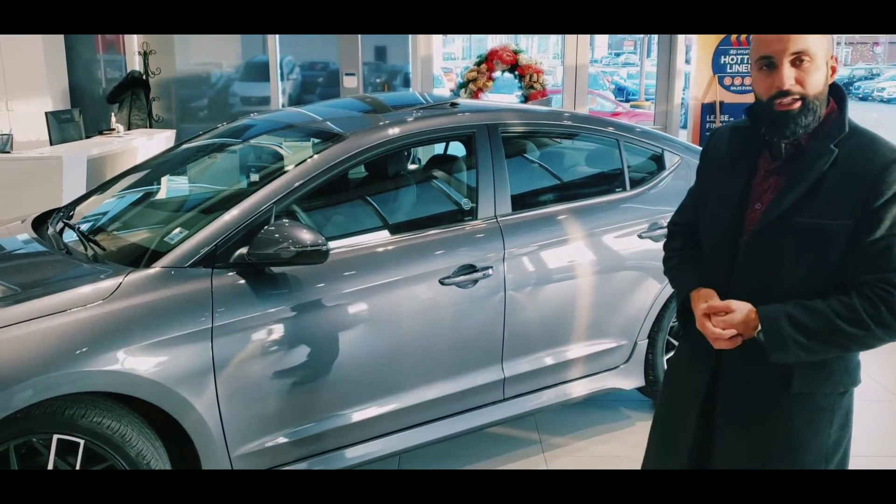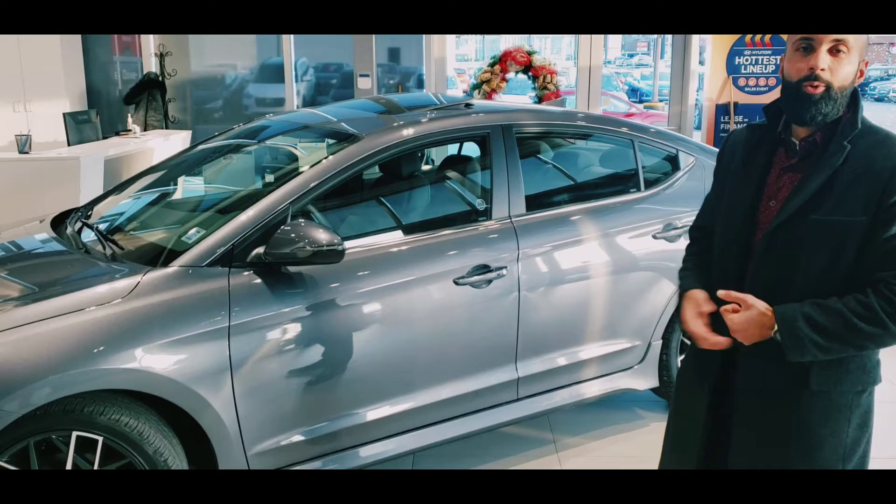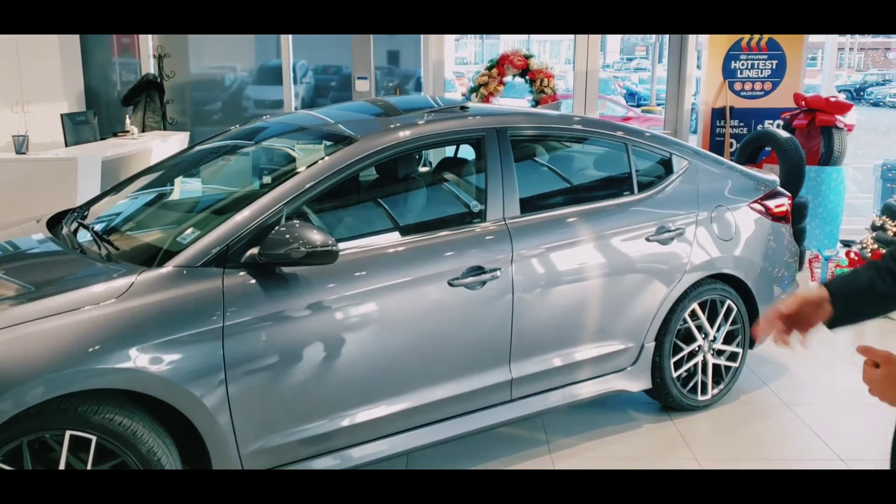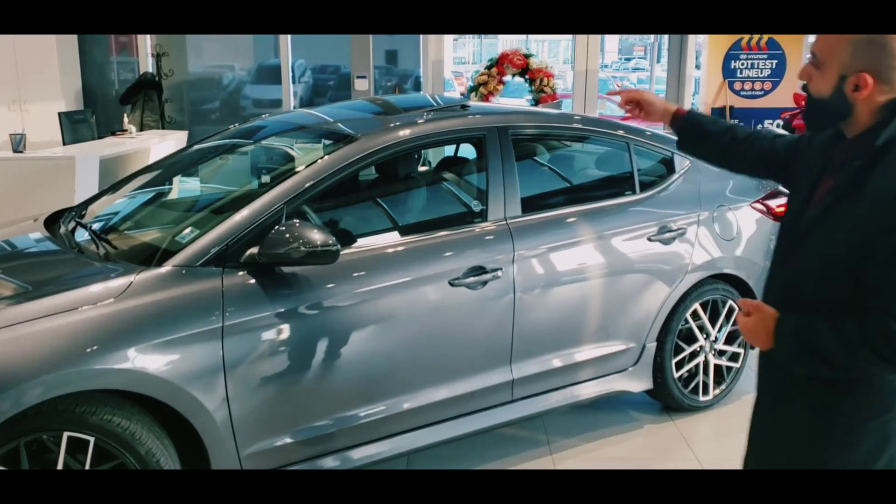It has lane keep assist, lane departure warning, backup camera, 7-inch display, heated seats, Apple CarPlay, Android Auto, as well as a heated steering wheel. It also comes equipped with a sunroof.